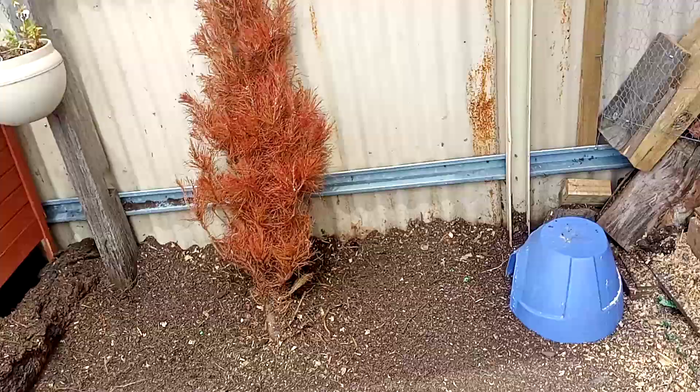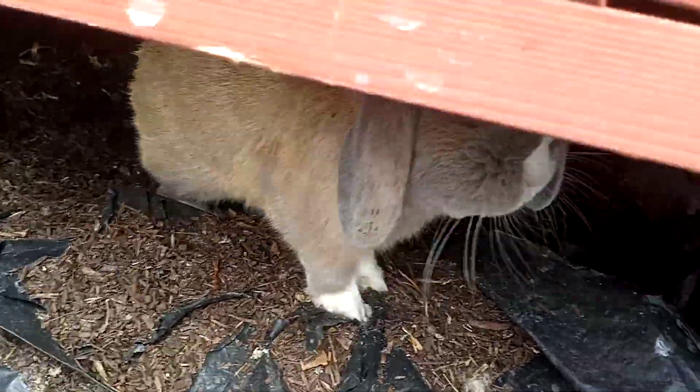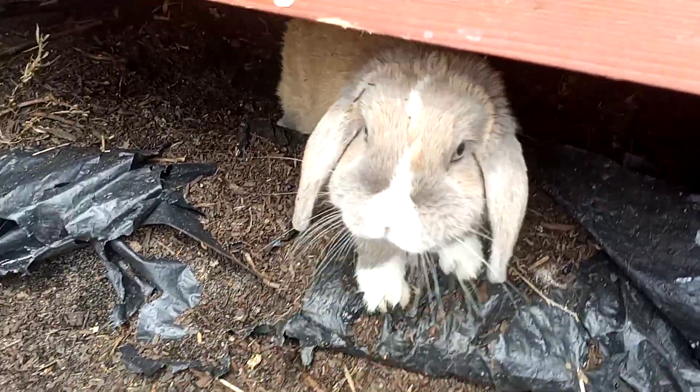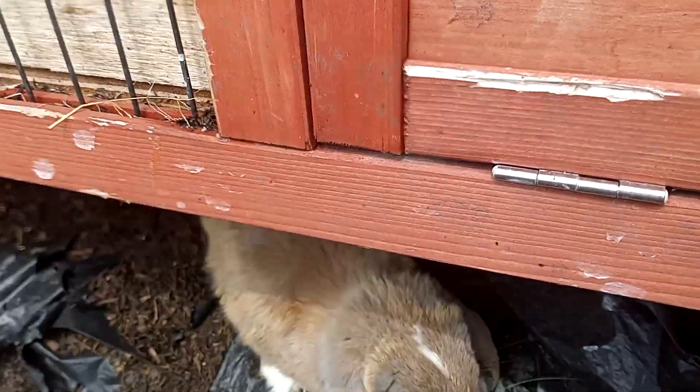That bunny should be around somewhere. I can't see him. Are you under there, darling? Hello! Oh, look at you — so beautiful, so alone. Just four big bully chickens to boss you around.